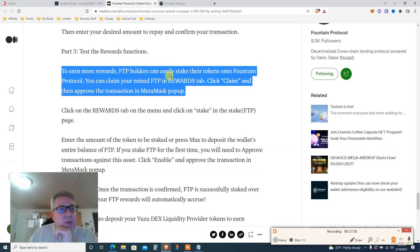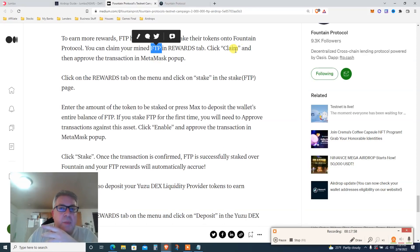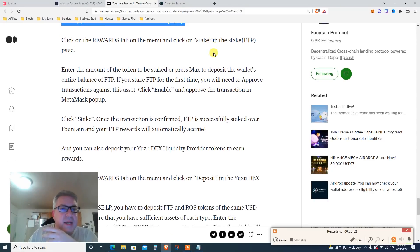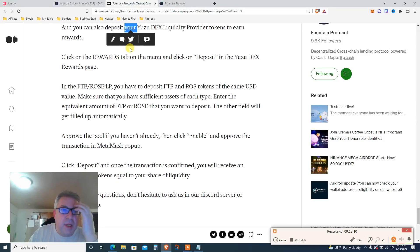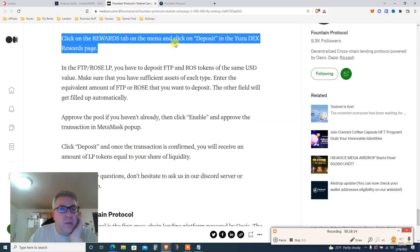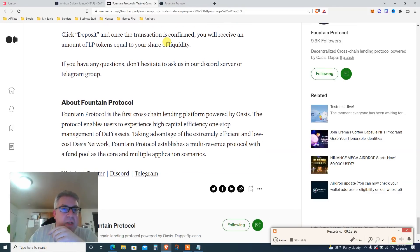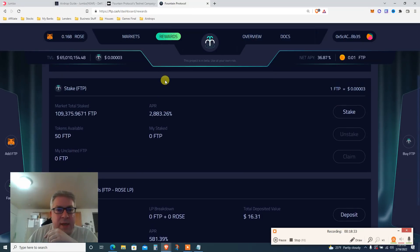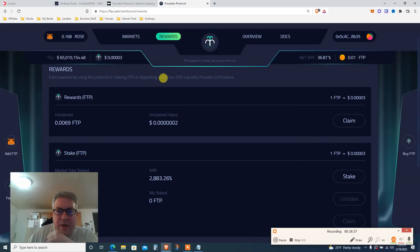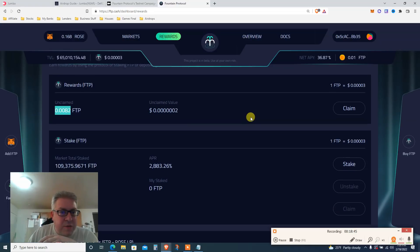The next step is to test the reward function. To earn more rewards, FTP holders can stake their tokens. Because you supplied and borrowed, you earn FTP coins in the rewards section. Click Claim, then click Stake, then press Max and deposit. Also deposit into a liquidity pool — so click Rewards and Deposit in the Pool. Put money in the FTP/ROSE pool after staking. Let's see what rewards we have.